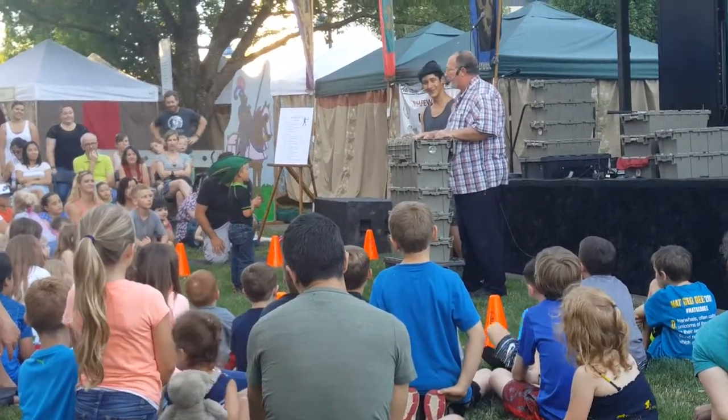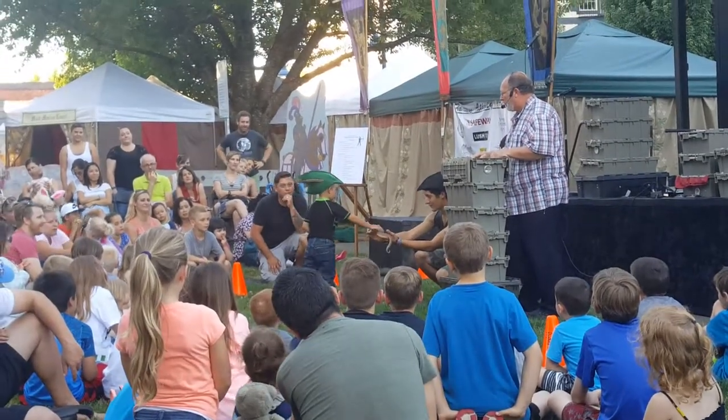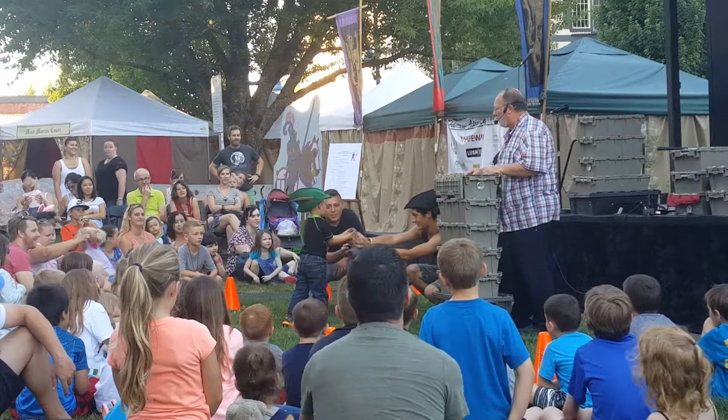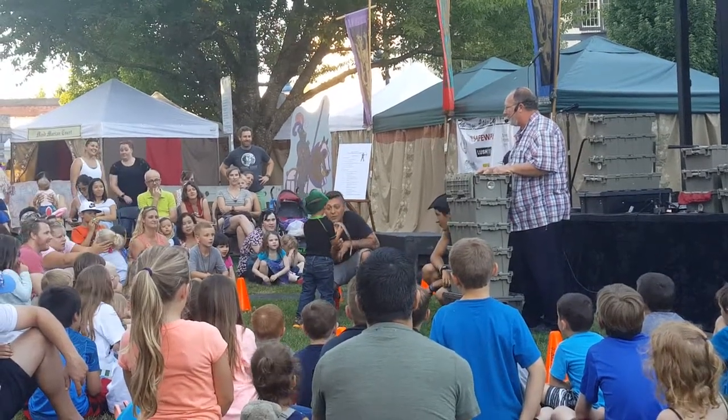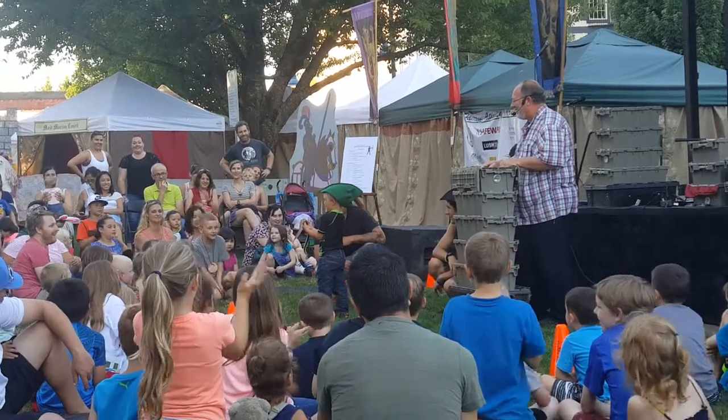Are you ready to hold it now, bud? Go ahead, hand it to them. Two hands. Don't drop it. Hands under, hands under. There you go. Turn around so everybody can see you. Good job. Excellent.